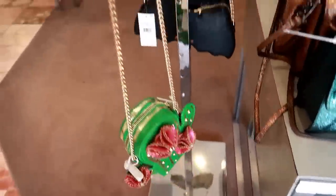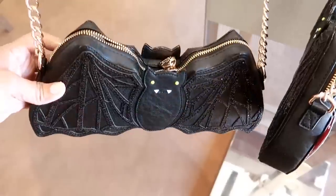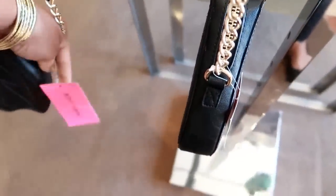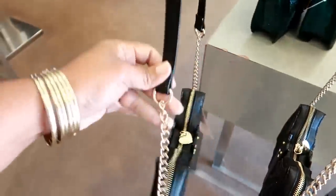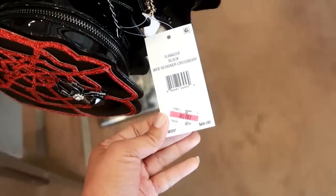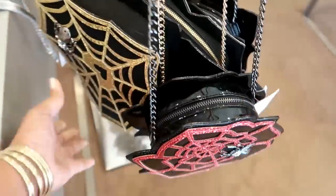That's super cute. What is this? Oh my goodness — a bat! She makes the cutest stuff, and it has the heart right there. That's also $88, and that's what the strap looks like. She has another table over here. These are on clearance, 40% off, so this is $40, but these are Halloween-themed.